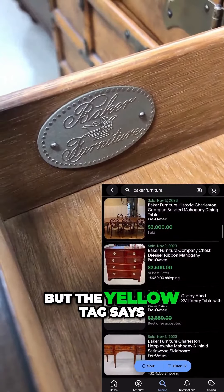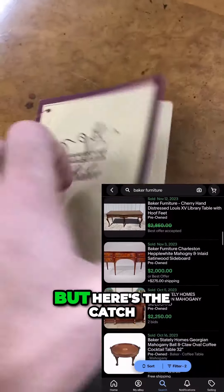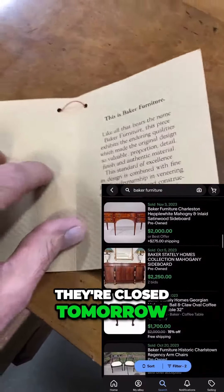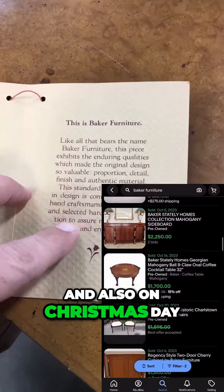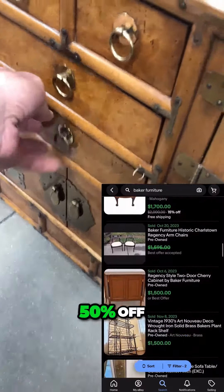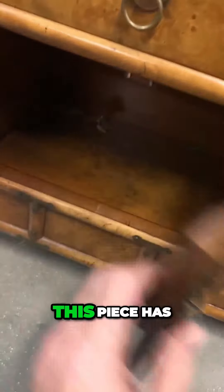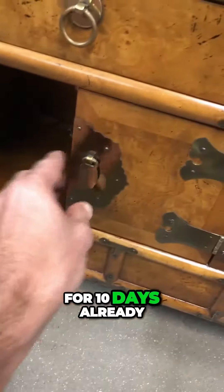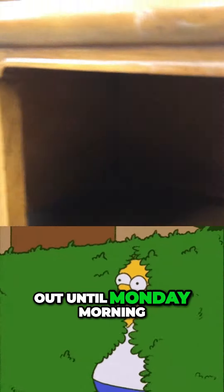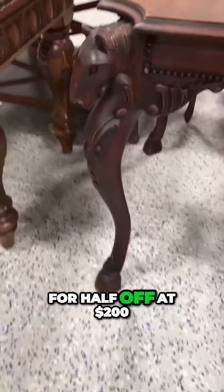They're asking $400, but the yellow tag means I can get it for 25% off, making it $300. But here's the catch — they're closed tomorrow on Christmas Eve and also on Christmas Day. They open up on Monday, and on Monday it'll be 50% off, so they'll only want $200 for it. This piece has been sitting here for 10 days already, so I'm going to hold out until Monday morning and show up as soon as they open to hopefully get it for half off at $200.